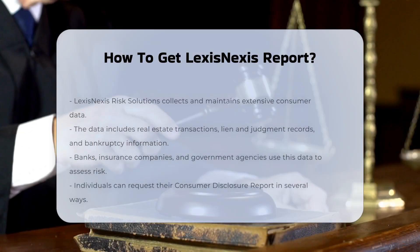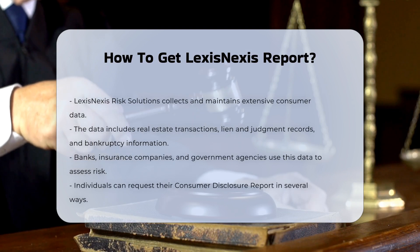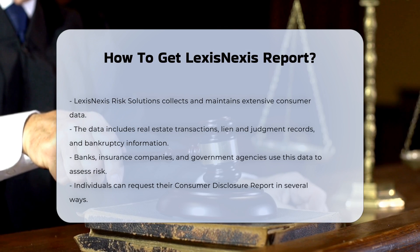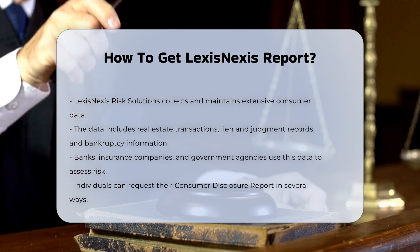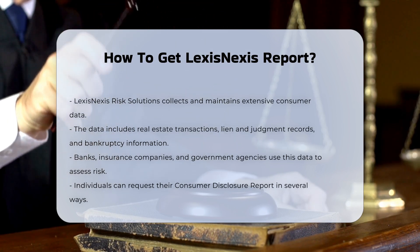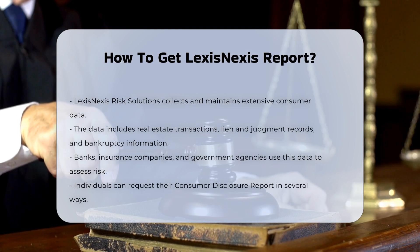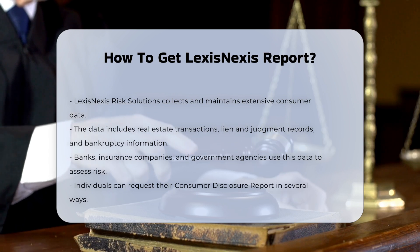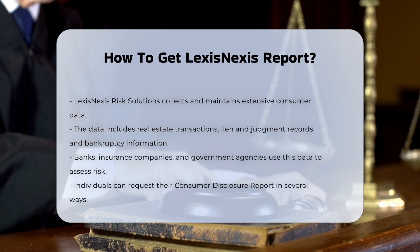LexisNexis Risk Solutions is a company that collects and maintains a wide range of consumer data, including real estate transactions, lien and judgment records, bankruptcy information, professional licenses, and historical addresses. This data is used by various entities such as banks, insurance companies, and government agencies to assess risk and make informed decisions.